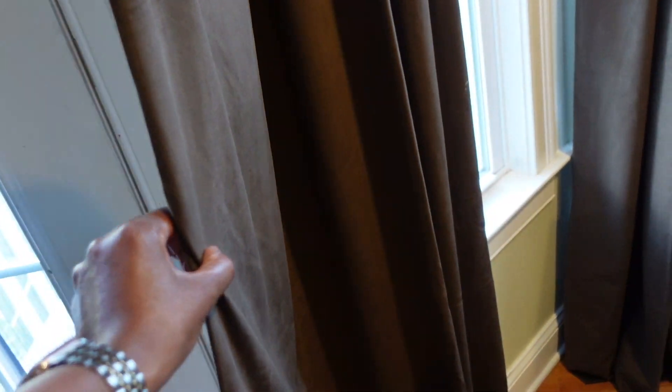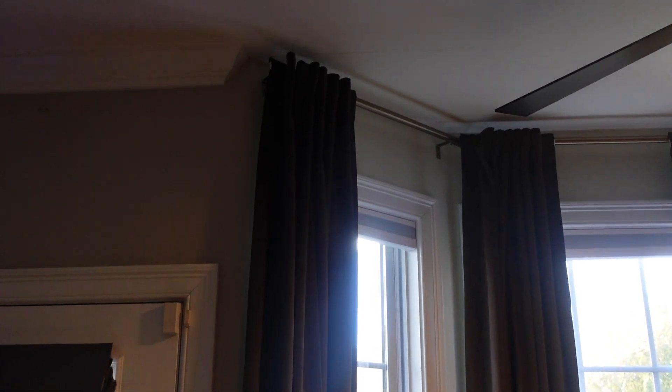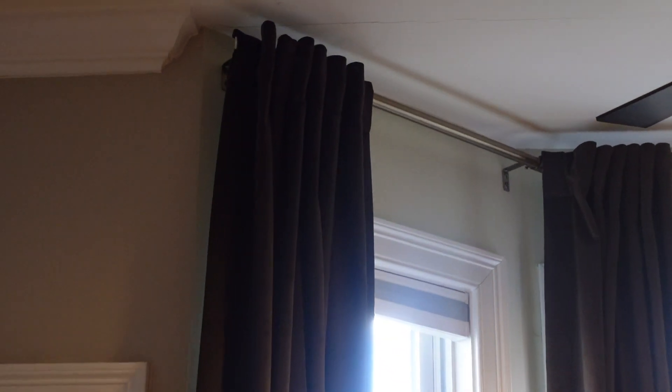So here we go — these are 50 by 108 velour drapes and I picked these up from Overstock. The color is a dark chocolate and they are lined in the back. I love going all the way up to the ceiling as close as possible because it gives the illusion of bigger windows and it just looks very elegant. My husband put these up.